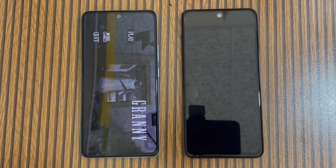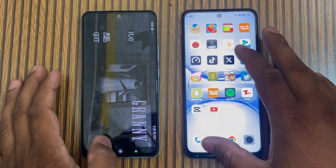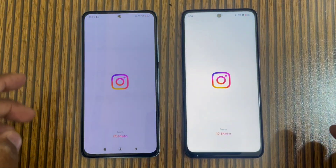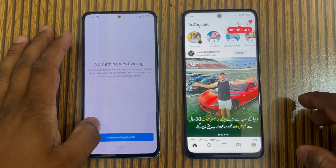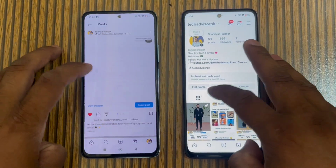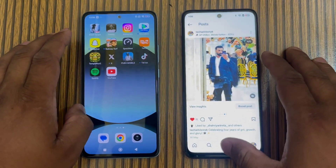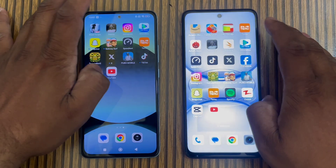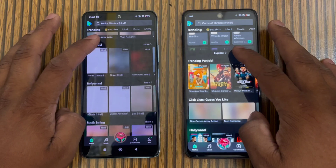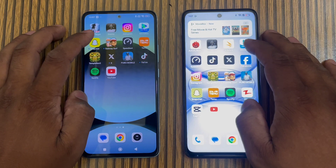Now we will talk about the visual experience. I'll open Instagram on both phones at the same time. It opens simultaneously — I'm seeing Realme is slightly faster loading. Also opening Movie Box — again Realme looks slightly faster. If you look at scrolling, the Redmi Note 14 has a little lag. Then we open Snapchat.